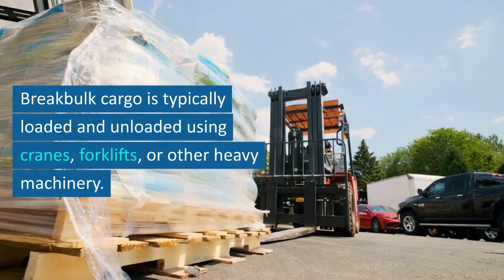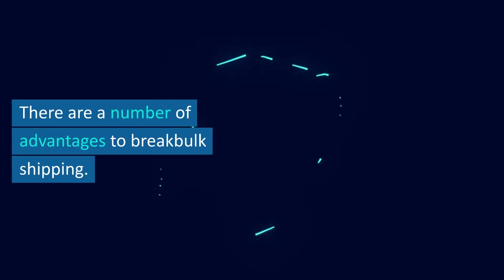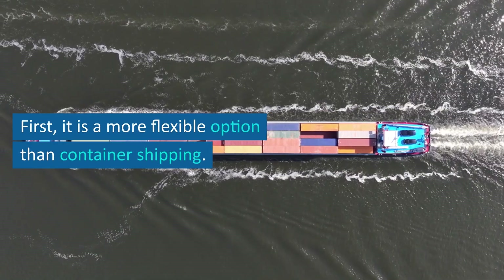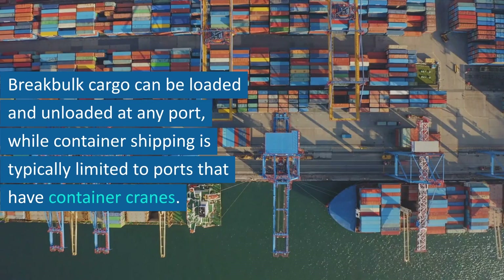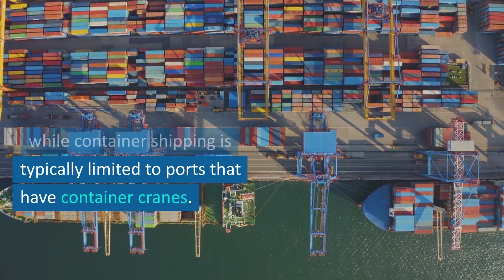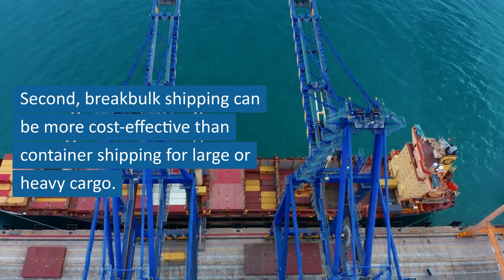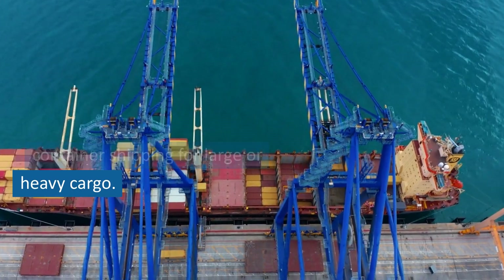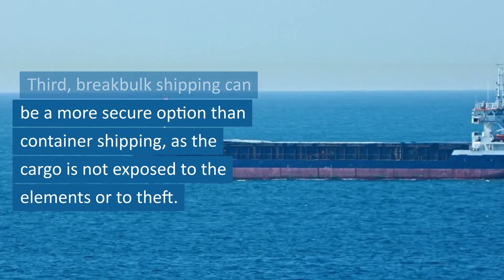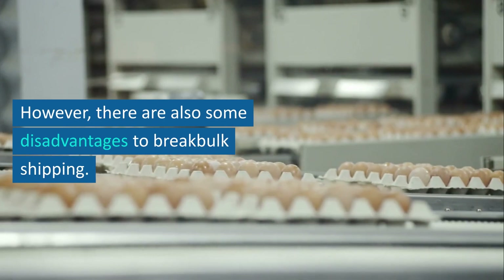Break bulk cargo is typically loaded and unloaded using cranes, forklifts, or other heavy machinery. There are a number of advantages to break bulk shipping. First, it is a more flexible option than container shipping — break bulk cargo can be loaded and unloaded at any port, while container shipping is typically limited to ports that have container cranes. Second, break bulk shipping can be more cost-effective than container shipping for large or heavy cargo. Third, it can be a more secure option as the cargo is not exposed to the elements or to theft.